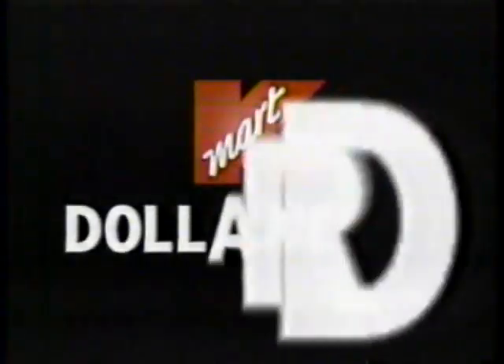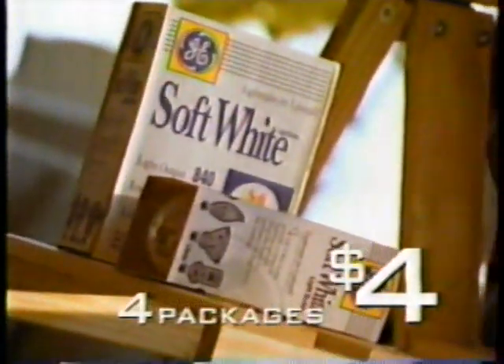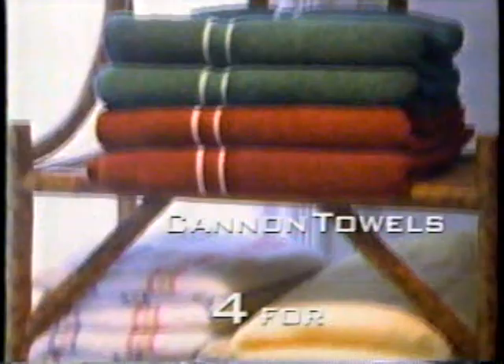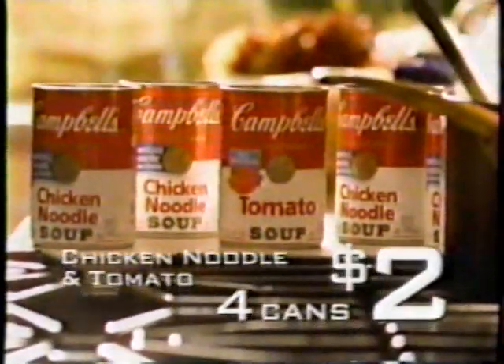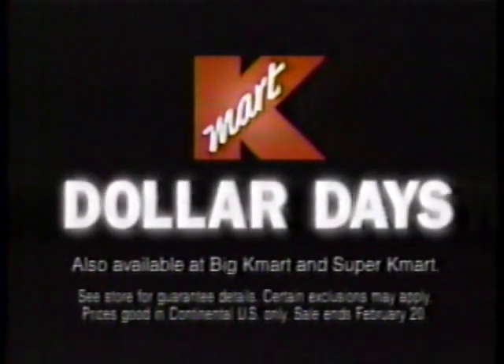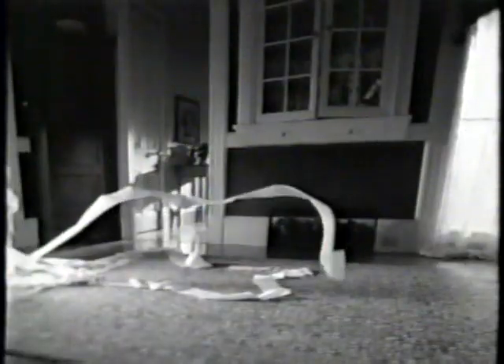Just when you need it most, it's Dollar Days at Kmart. You're probably out of a lot of things right now, so it's the perfect time to get into Kmart and shop throughout the store for the things you need throughout the house. Big savings on thousands of items are waiting for you now. When you add it all up, it's all about value. So don't miss Dollar Days at Kmart — lowest sale prices every time, guaranteed.